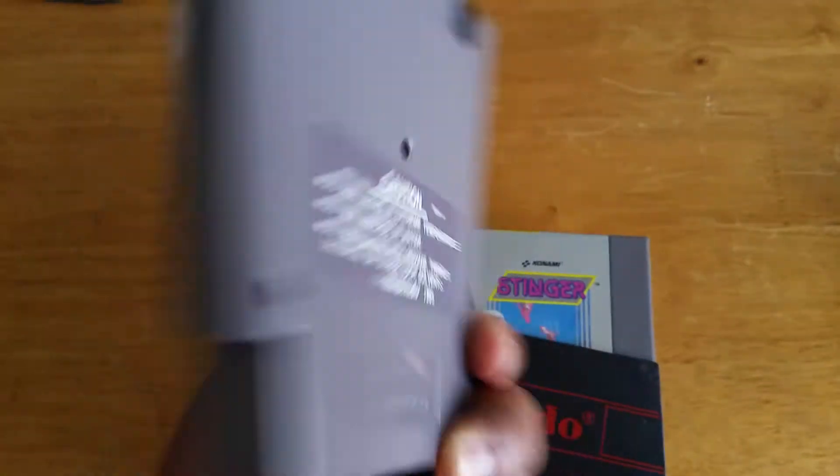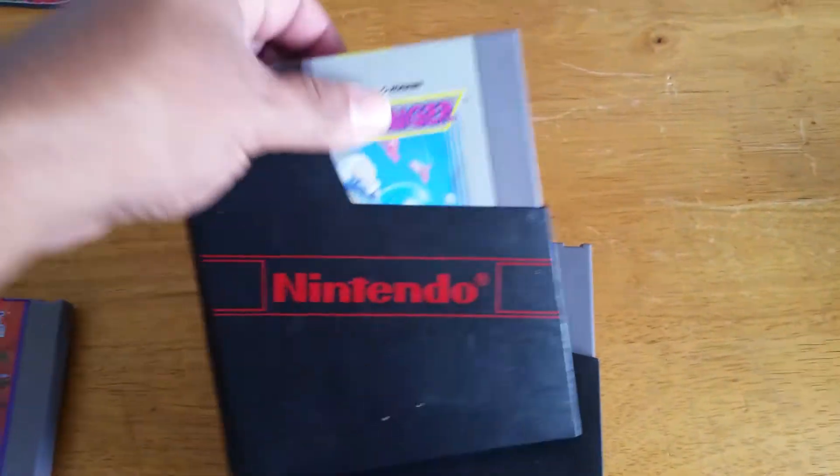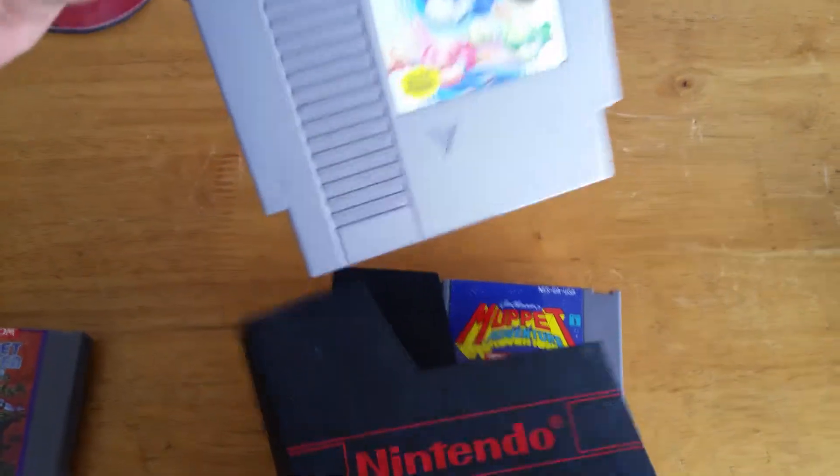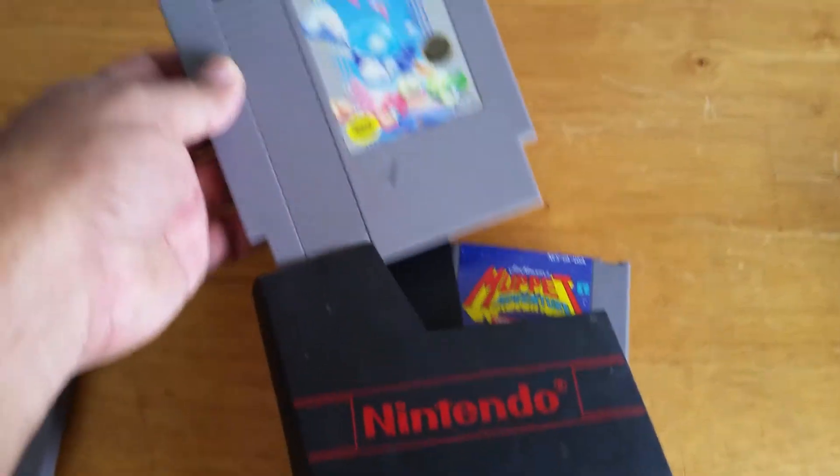In good condition. Next up is Stinger — this is one of those funny space shooters from Konami.